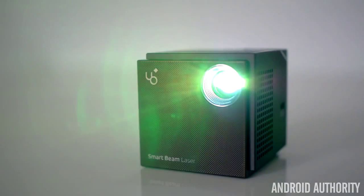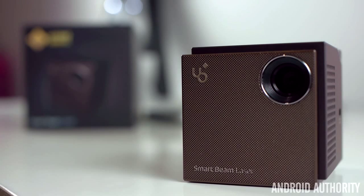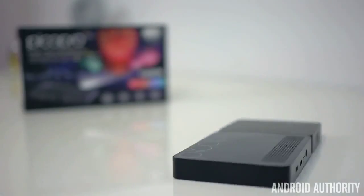The United Objects Smart Beam Laser Projector offers great video quality — amazing for such a tiny little device. Sure, the speakers aren't the best and the battery is a bit small, but this is the ultimate portable projector with its selling point being its size. It's very simple, it's incredibly small, and most importantly displays a beautiful picture.